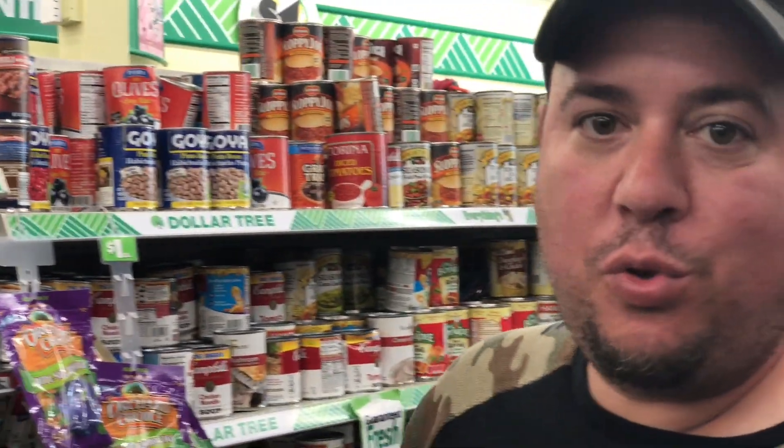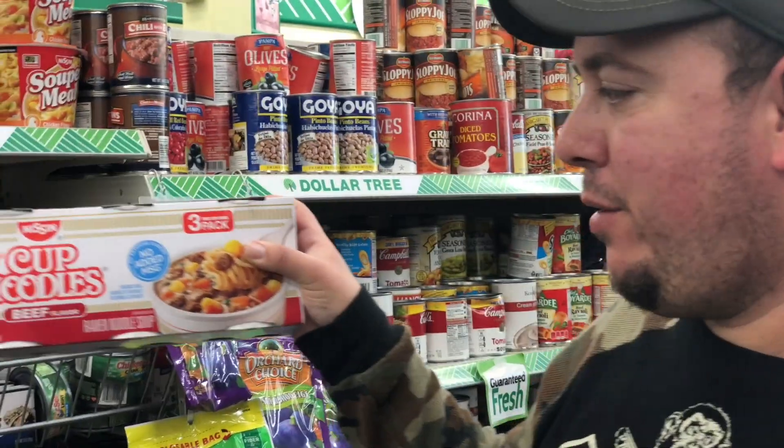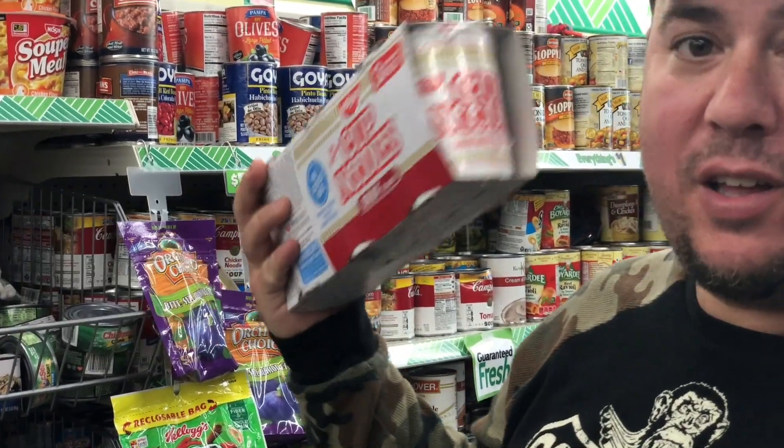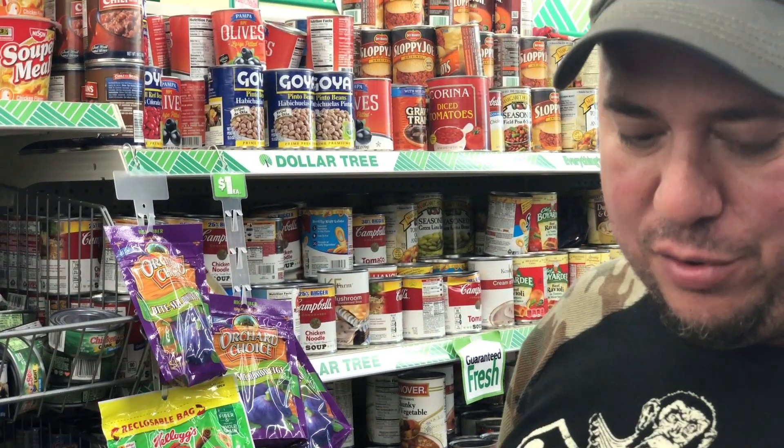The rules say we have to be able to make two meals, so here's a three-pack of ramen noodles — you can actually make three meals out of this for just $1, instead of buying two separate meal items. That gives me an extra dollar to spend on something else I could really use.